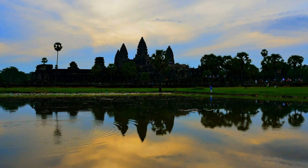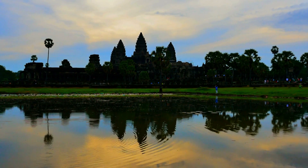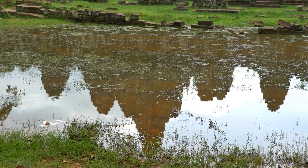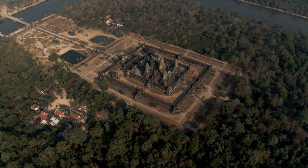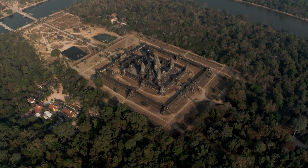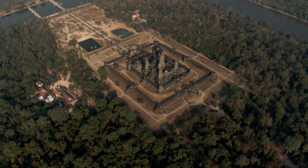The hydraulic system was improved over the centuries by successive kings, who expanded and improved the complex water network. The system is made up of webs of canals, dikes, reservoirs, and moats, the largest of which is the West Baray, which is nearly 8 kilometers long, 2 kilometers wide, and is considered an engineering marvel.